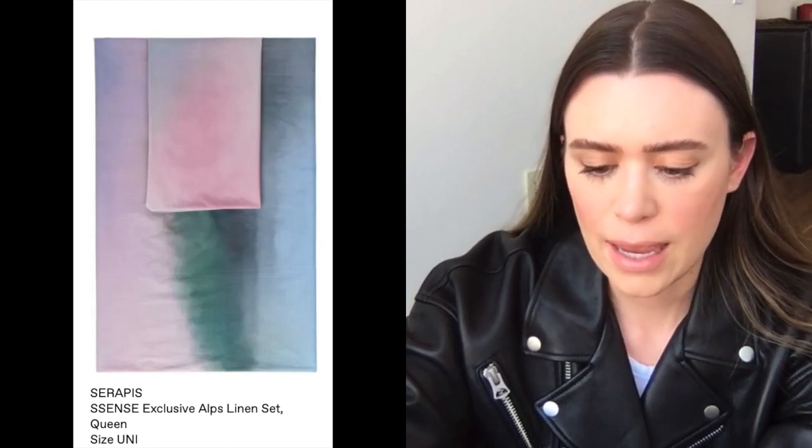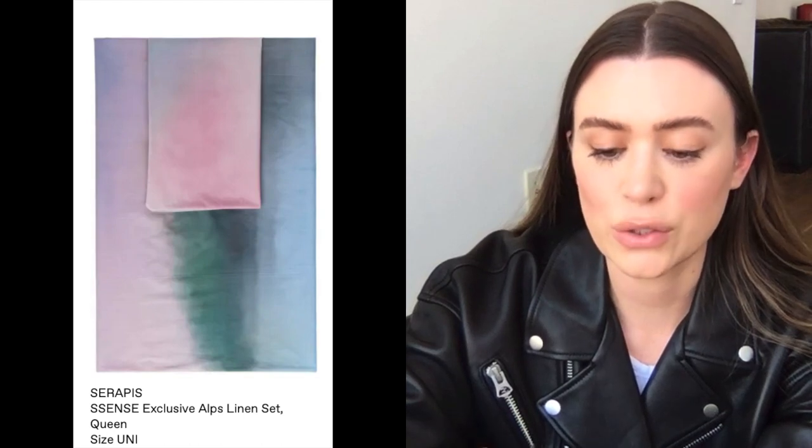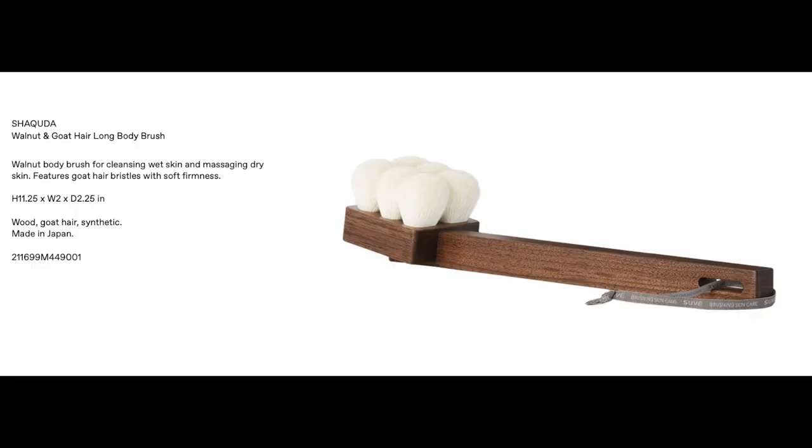For home goods, some bed sheets I really like are a tie-dye print linen set from Serapy — it's an Essence exclusive and it looks really nice; I think with a nice white comforter it would be beautiful. There's also a body brush on here that looks really beautiful — it's the walnut and goat hair long body brush, which would be great for dry brushing. It looks a lot softer than the one I have; the one I have kind of hurts my skin.